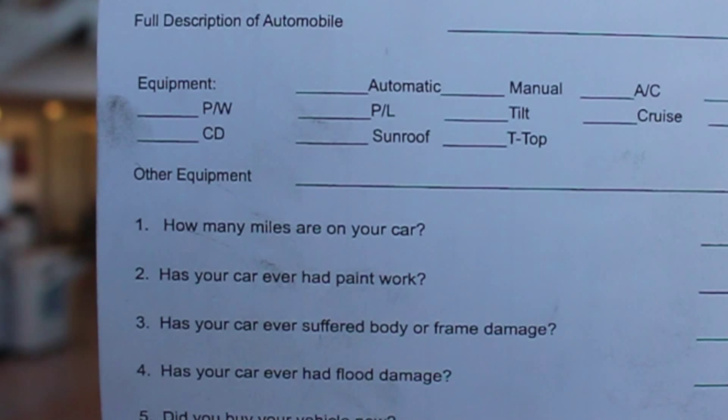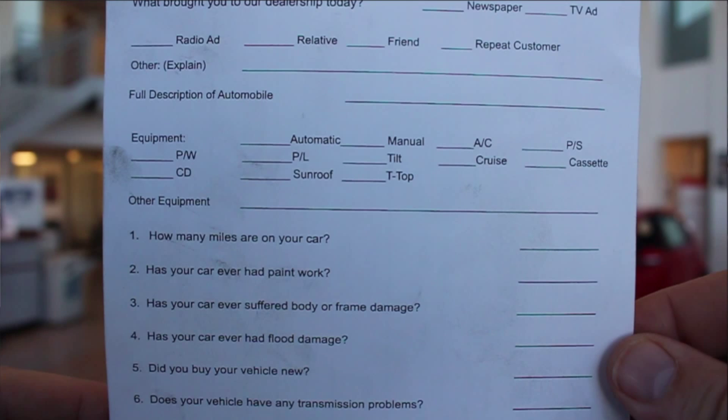At the top of the list is basic information like customer name, date, and address. Then: what brought you to the dealership today — did you see us on TV, hear us on the radio, find us on the web, Facebook, YouTube? Question one: how many miles are on your car? Just answer it — even roughly, like 94,000 miles. Someone will go outside and check the odometer. Question two: has your car ever had paint work? Answer that honestly. If you have had paint work done, just say the car went to the shop at some point and had some paint done.